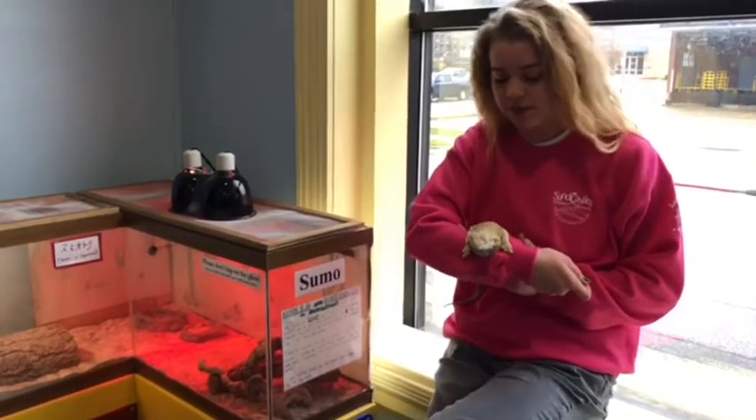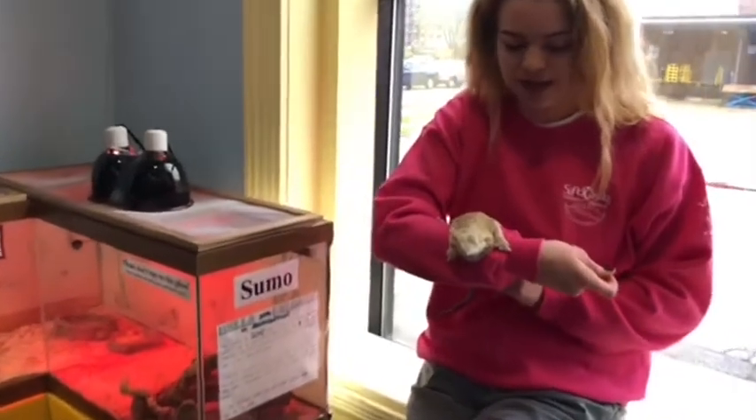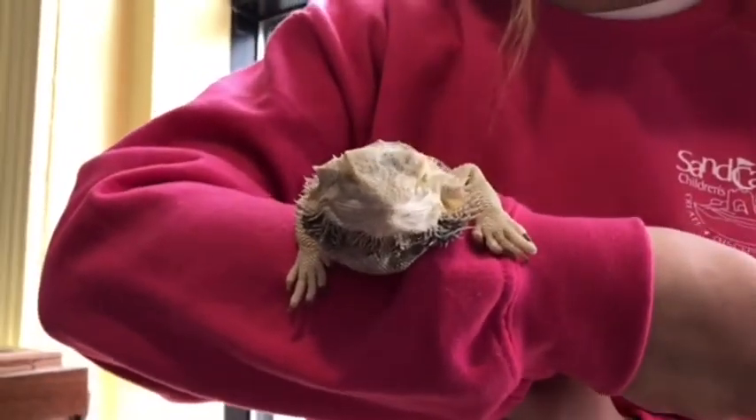He's called a bearded dragon because of the spiky projections he has under his neck. They're a grayish color, and when he's feeling threatened he puffs them out to make himself look bigger.